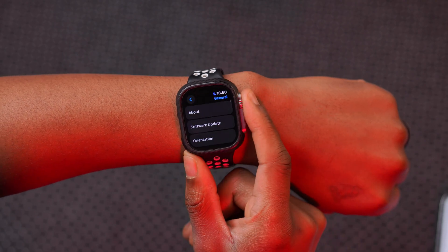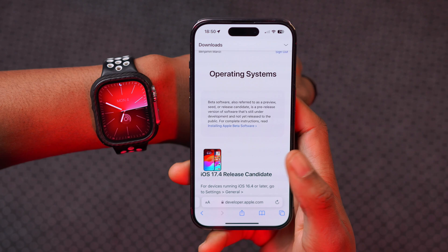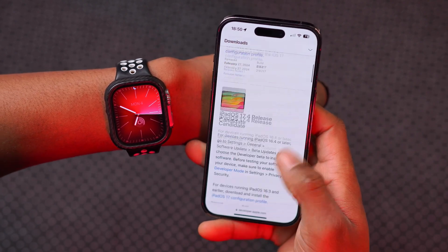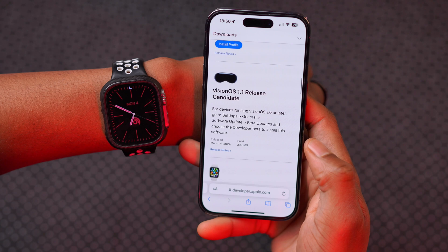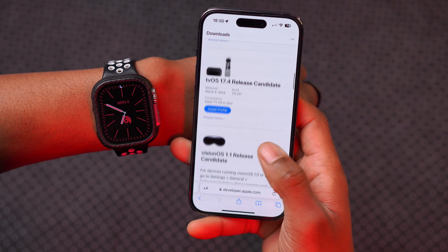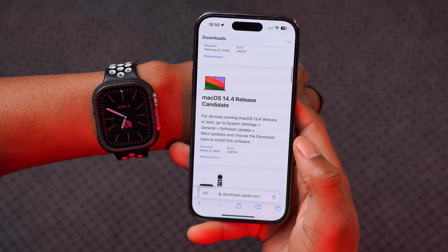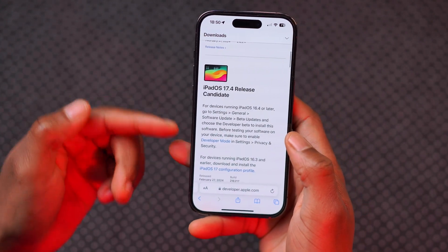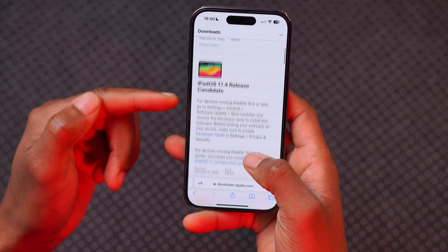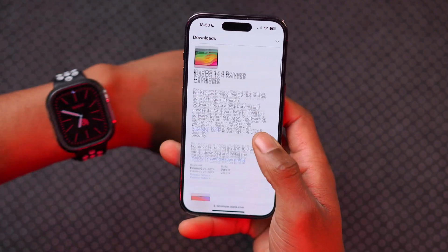This is not all that Apple has released today. If we go to the Apple developer page, you can see that alongside WatchOS, they released a number of other updates such as Vision OS 1.1 RC, TV OS 17.4 RC, and Mac OS 14.4 RC. A few days ago last week, they released iOS 17.4 alongside the release candidate versions.